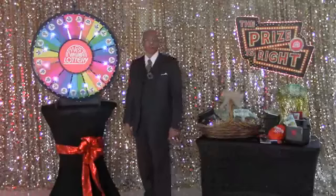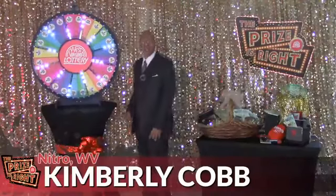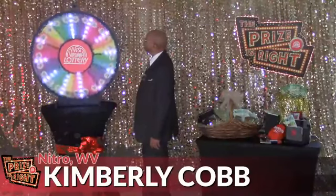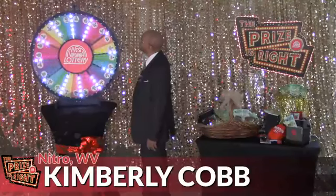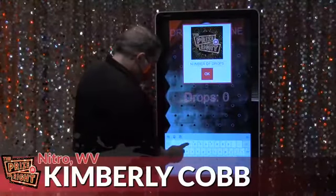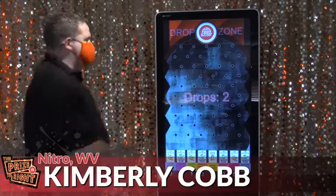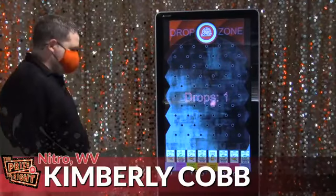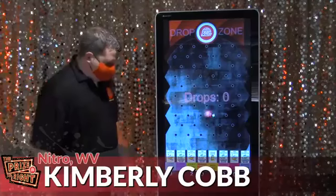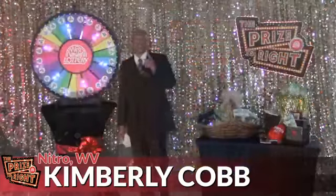We're on to our 10th and final contestant, Kimberly Cobb from Nitro. Let's spin and win. Three drops on Drop and Win: 200 lucky spot tickets, another 200 lucky spot tickets, and 100 lucky spot tickets.